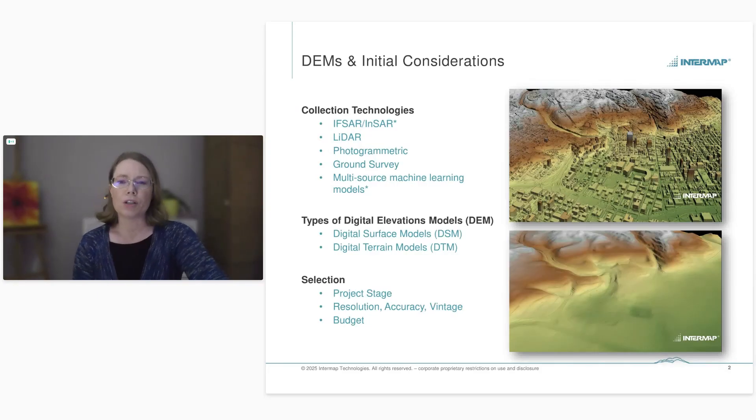There are different collection technologies for digital elevation models — Intermap's IFSAR is an airborne system, but there are also spaceborne systems, lidar, photogrammetric, and ground surveys. There are two types of DEMs: a Digital Surface Model (DSM) and a Digital Terrain Model (DTM). A DSM includes heights for features above the ground such as trees and buildings, while a DTM has those features removed, leaving just the bare earth. The DSM is great for viewshed analysis, while the DTM is typically chosen for hydrological applications such as flood mapping.